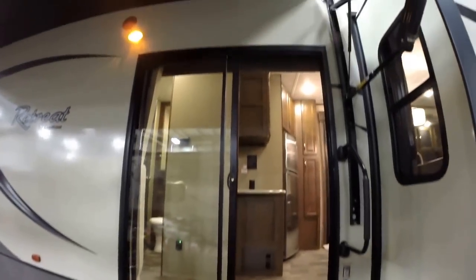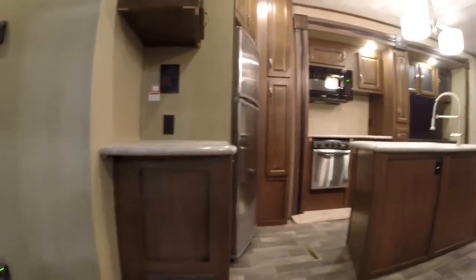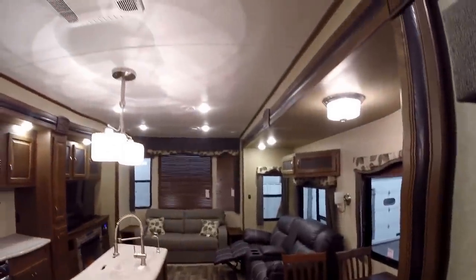Then we've got our sliding glass door. And again, this is the 391 loft. We'll go right up and in. Give you a second to kind of get a feel for how tall the ceiling is — I'm just going to stand in front of the camera so you can see how tall the ceiling is.